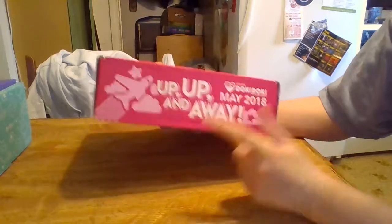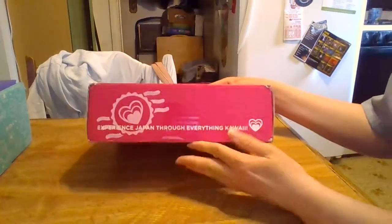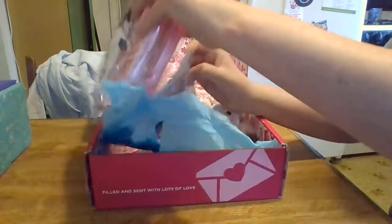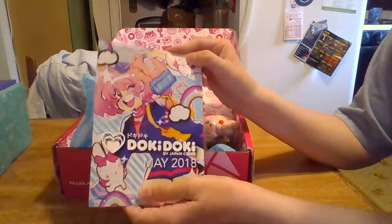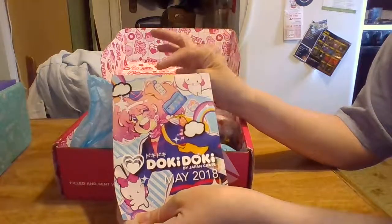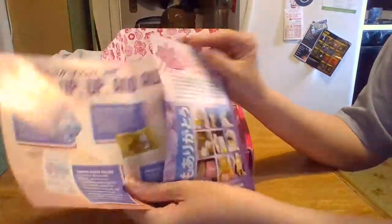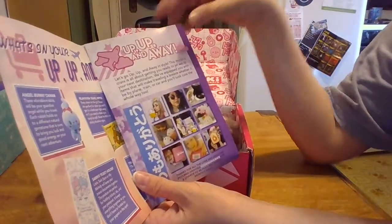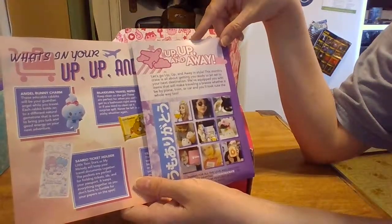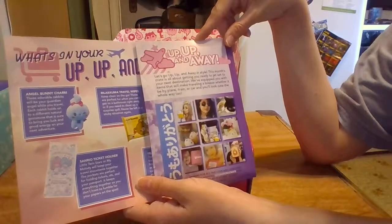So I'm assuming the theme is travel, maybe? There's like a little postie stamp type thing on it. There are cloths on the bottom but my address is there. So this is the little pamphlet — she has her little travel bag and a little bunny up here, and there's another bunny down there, and a cute little rainbow. It says 'Up, Up, and Away — let's go away in style. This month's crate is all about getting you ready to jet set to your next destination. We equip you with items that will make your traveling a breeze, whether it'll be by plane, train, or car, and you'll look cute the whole way too.'